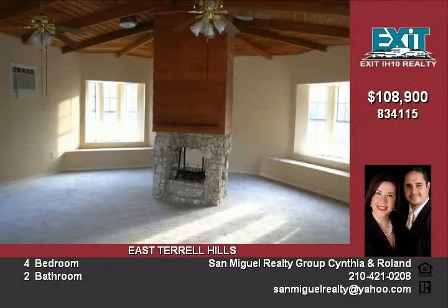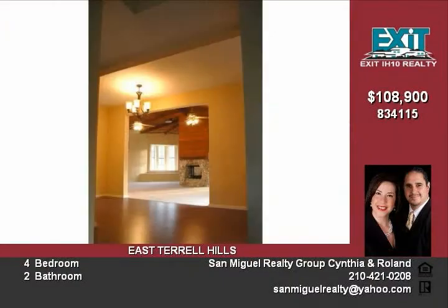Enjoy family time around the fireplace. New energy efficient central heat and air, with two living areas and a large dining room.